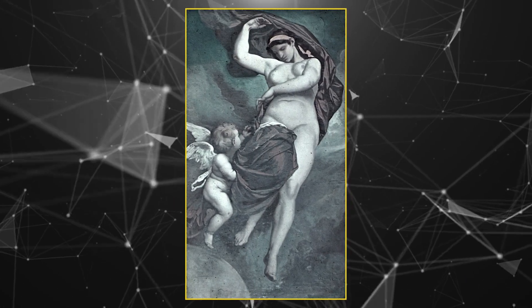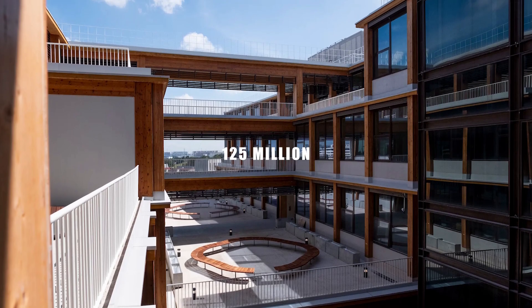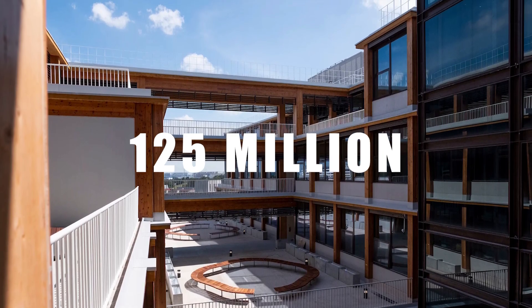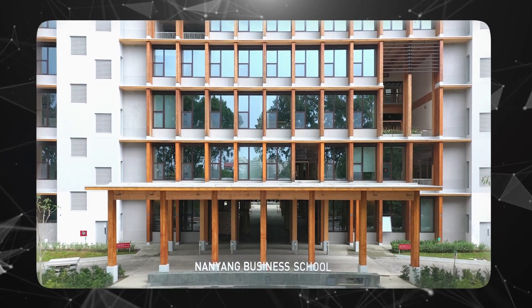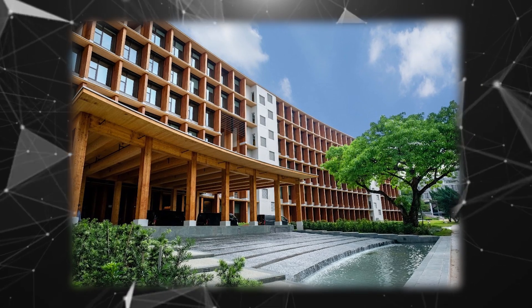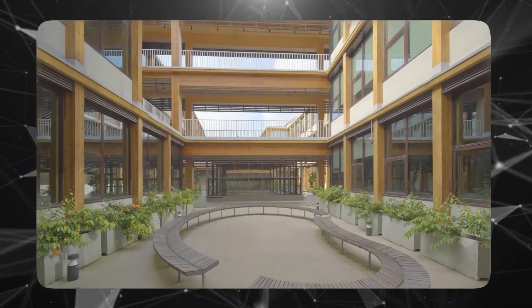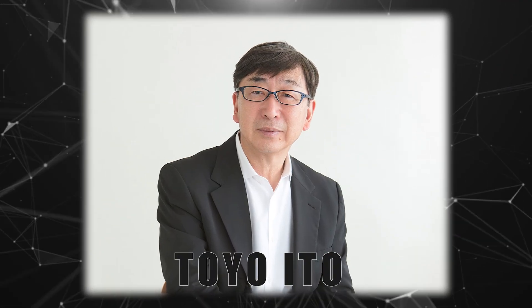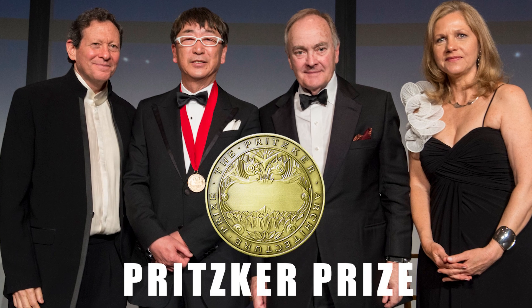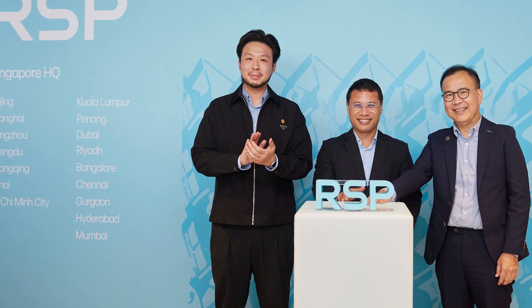Named after the ancient Greek goddess of the earth, Gaia opened in May with a construction cost of $125 million Singapore dollars. Its exposed timber frame, devoid of cladding or paint, reflects a deliberate design choice that honors natural materials and creates an immersive experience akin to walking among trees. Renowned Japanese architect Toyo Ito, a recipient of the prestigious Pritzker Prize in 2013, collaborated with Singaporean design firm RSP on creating Gaia.